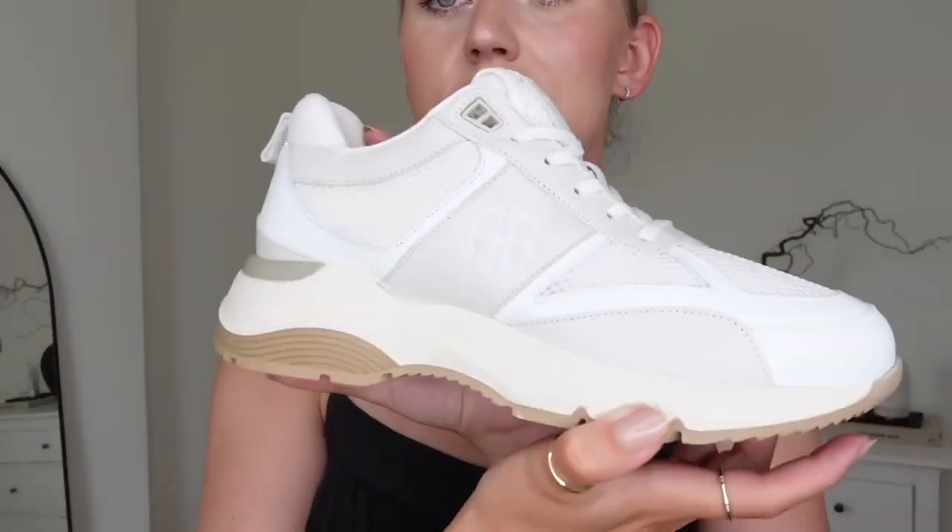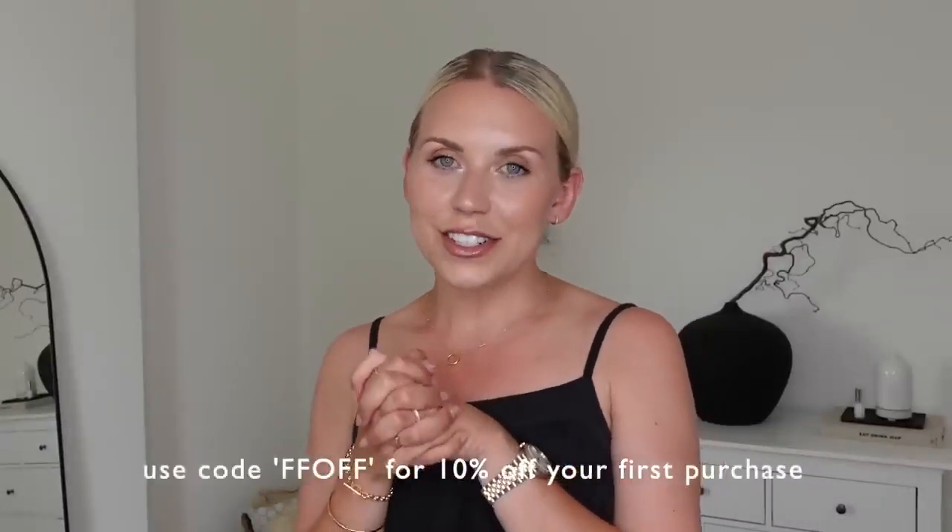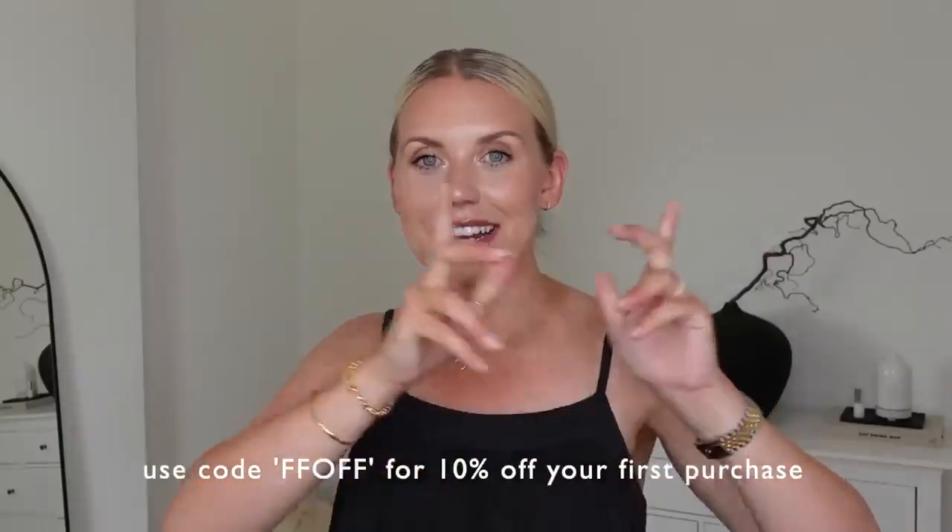How nice are these? I ordered a UK seven and I'm usually a six to six and a half. I would say they're roomy, but I think a six would have been too small. So if you're in between sizes or a half size, I would, just like with most trainers, size up to a seven. That is everything I've recently purchased from Farfetch. Don't forget to use that discount code. Links below.